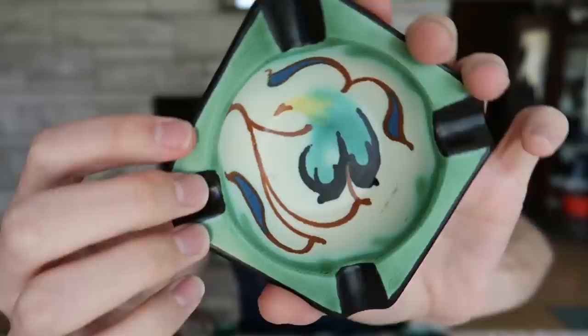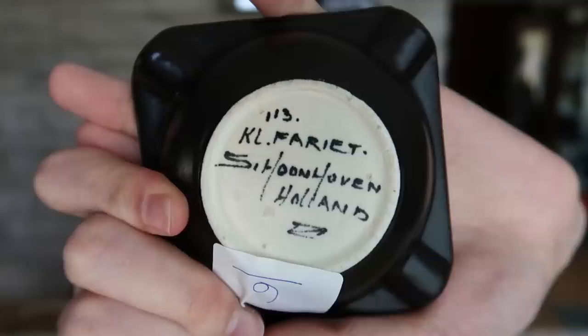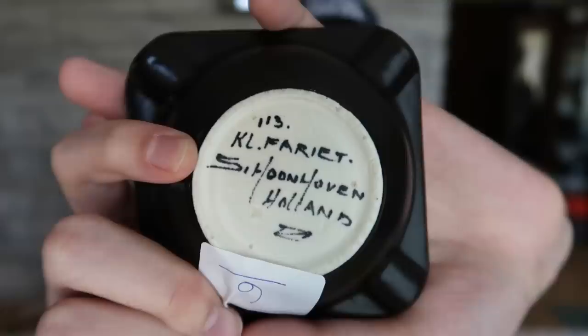We also have this very nice ashtray. Very pretty — very Art Nouveau indeed. This one is marked on the bottom, 'Holland,' like the others. Now, it took me a while to figure out one word here. I think it's something like 'Schoon-den-oven' — it looks like S-C-H-O-O-N-L-O-V-E-N or similar. I couldn't figure it out. If you know what that middle word says, I would be happy to find out. Beautiful ashtray regardless.